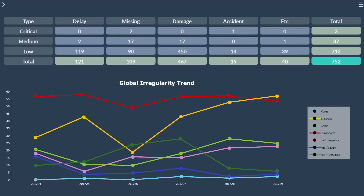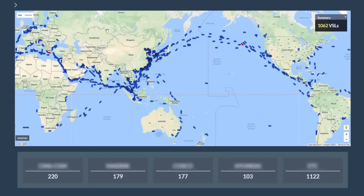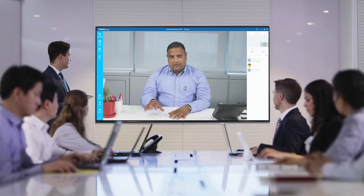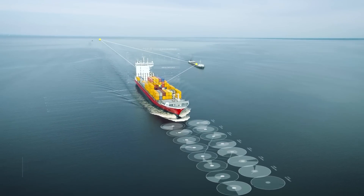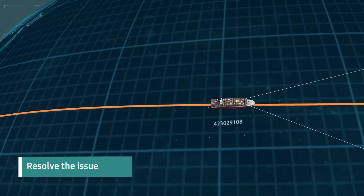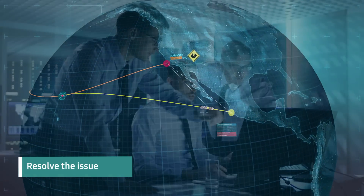Based upon various information in the logistics section, integrated analysis data is automatically configured on the situation board, and GCT shares this information with the region to discuss logistics management issues. Countermeasures, such as reviewing alternative routes to prevent logistics delays, are established immediately, minimizing the risks occurred.